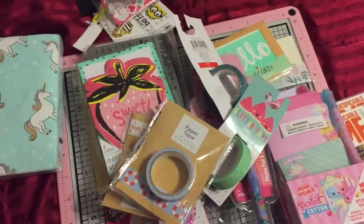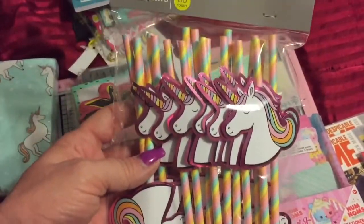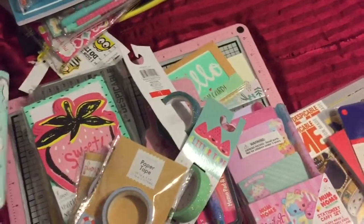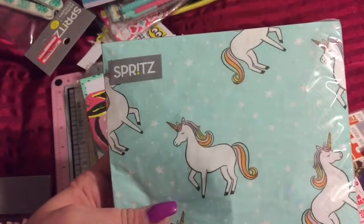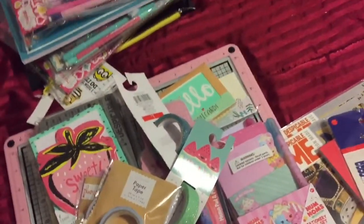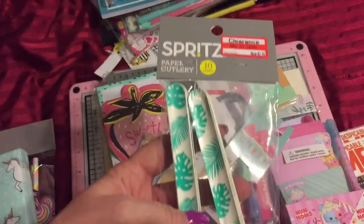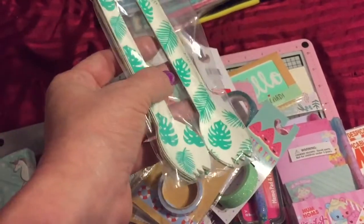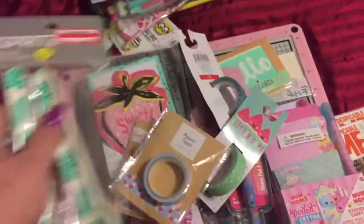Over in the party section, they had these — are those not the most adorable straws ever? So I grabbed those. And I grabbed these napkins. These were $1.75 and these were $1.00. Then they had sporks — they were $2.10. I thought those were too cute to go with a pineapple and flamingo theme.